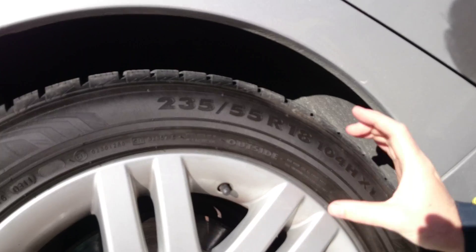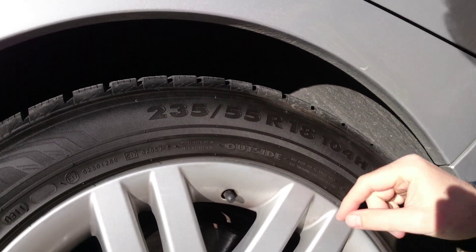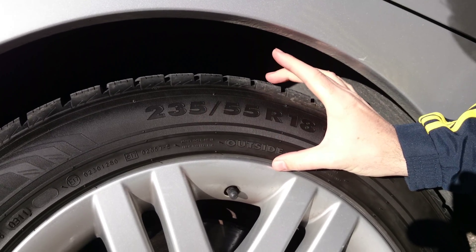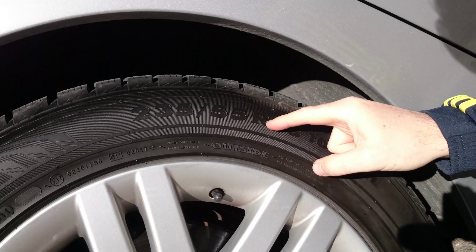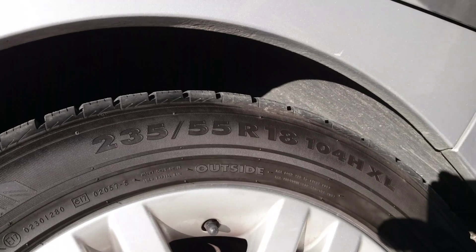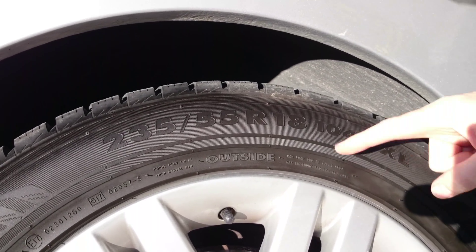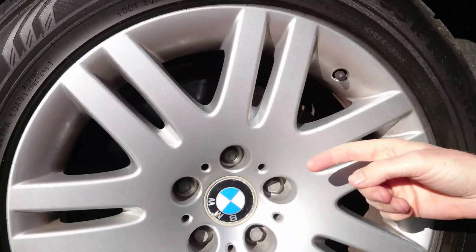That 55 is the percentage of 235, so 55% of 235 is the height of the tire. The R stands for radial, which describes the construction of the tire. And here come the inches — 18 inches is the rim size.